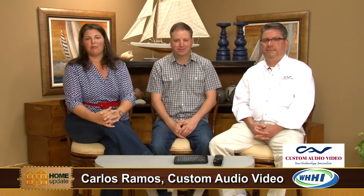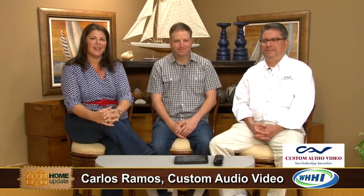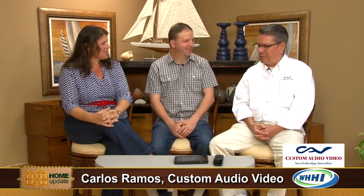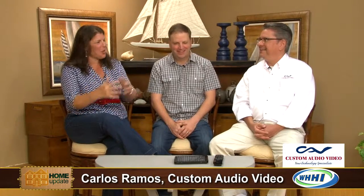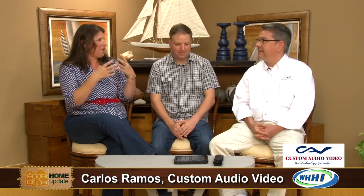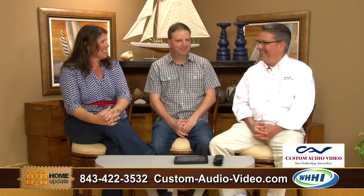We are here with Carlos Ramos from Custom Audio Visual, talking about taking your home into the Jetsons era. How are you, Carlos? I'm doing great. We were talking before about what can go on with your audio, your doors, and your blinds — it really reminds me of when I was little and watched the Jetsons.